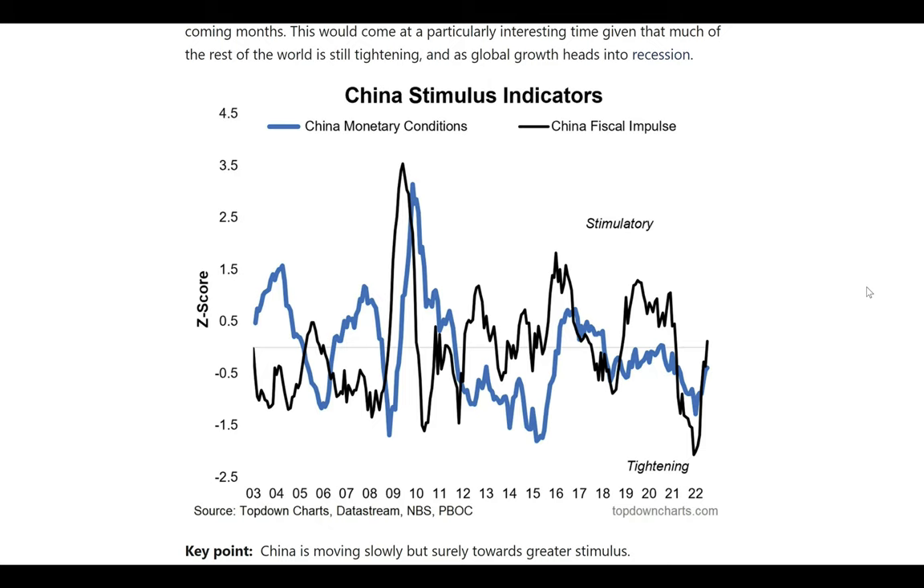We did a pretty good presentation on that on this channel a couple of months ago, so definitely check that out. The key point with this chart is that China is moving slowly but surely towards greater stimulus. Definitely check out the chart of the week on the website, and subscribe free to get this straight to your inbox every week.